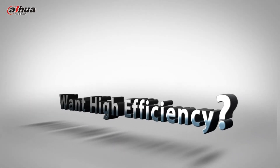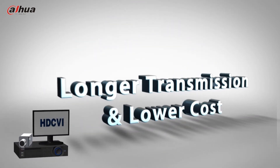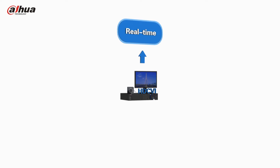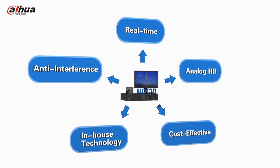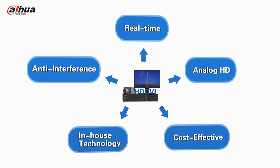Do you think a cost-effective and longer transmission is a dream? We enable over 700m transmission with lower cost. With real-time and anti-interference supported, Dahua's in-house technology, HDCVI, features analog HD over coaxial cable transmission, allowing reliable long-distance HD transmission at a lower cost.